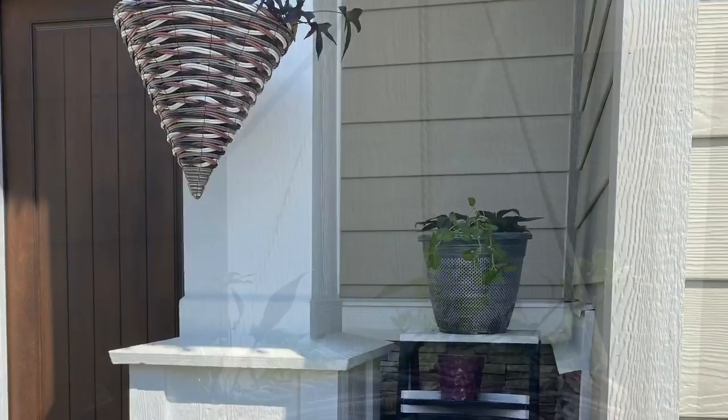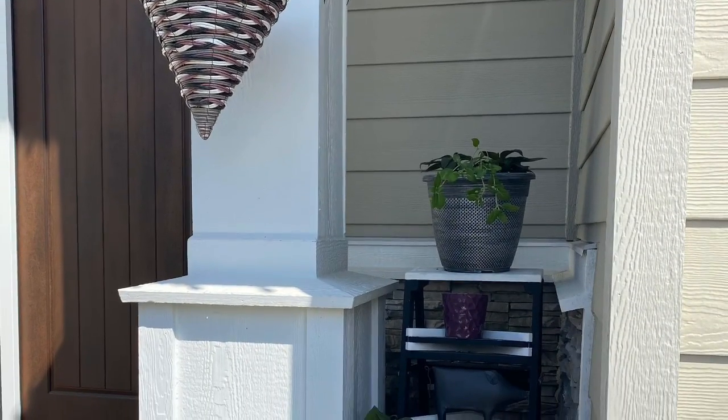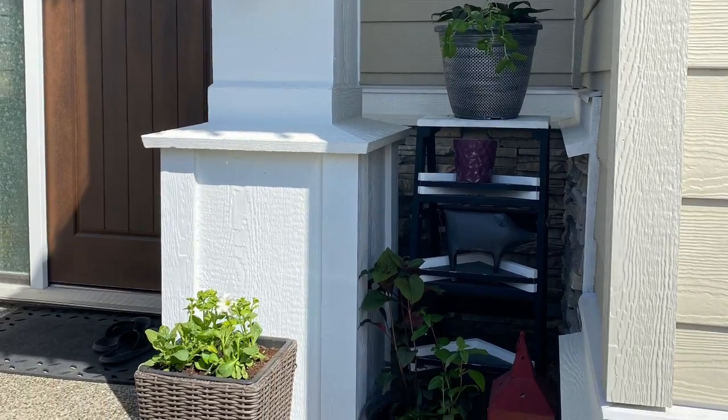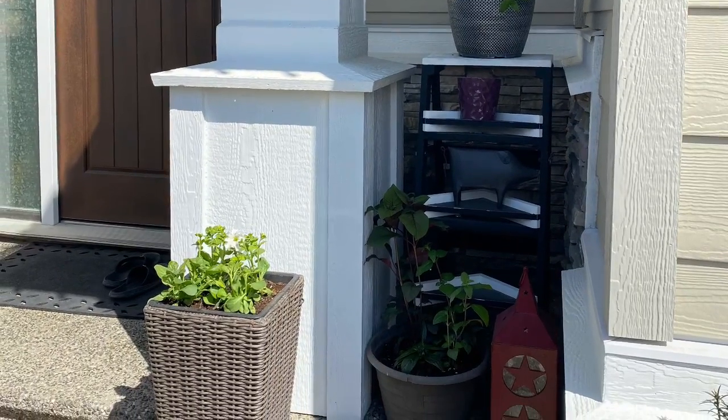Looks great. Now this is a spot I've always wanted to have plants, but plants that like the sunshine. So I specifically went for fuchsias because they like the shade.